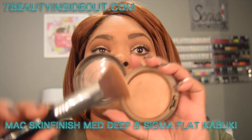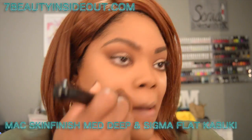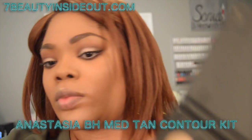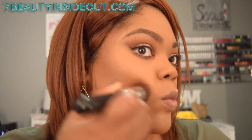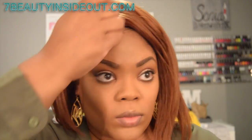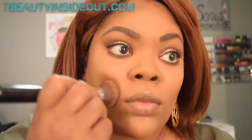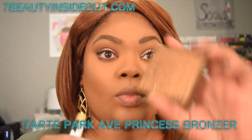I'm letting that set — basically baking it. Then I'm using the MAC Mineralized Skin Finish in medium deep with a Sigma flat kabuki brush, sweeping the excess powder and patting it in. Next I'm using the Anastasia Beverly Hills contour palette with the two darker shades, going along my crown and cheekbones to carve out my cheeks and get a more sculpted face.